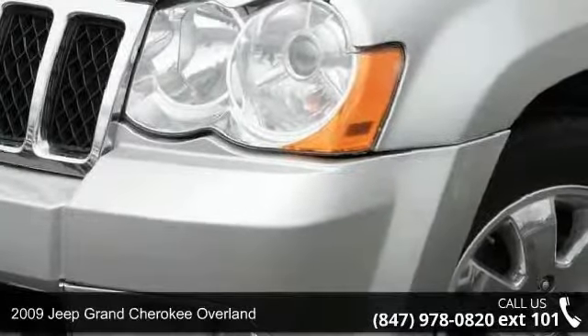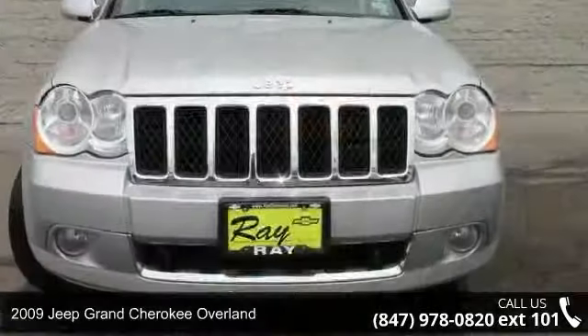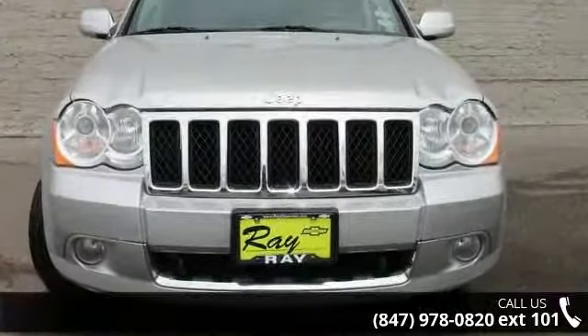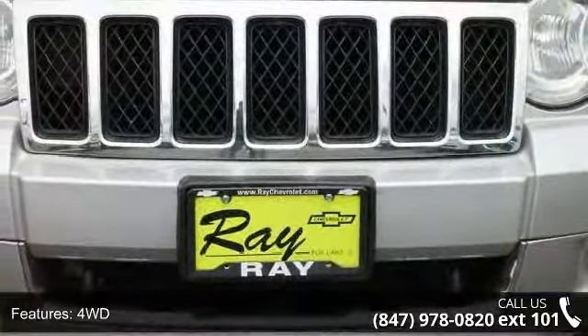Presenting the 2009 Jeep Grand Cherokee Overland. This may be the set of wheels you've been looking for. This vehicle comes with a reliable 8-cylinder engine, connected to a smooth shifting automatic transmission.